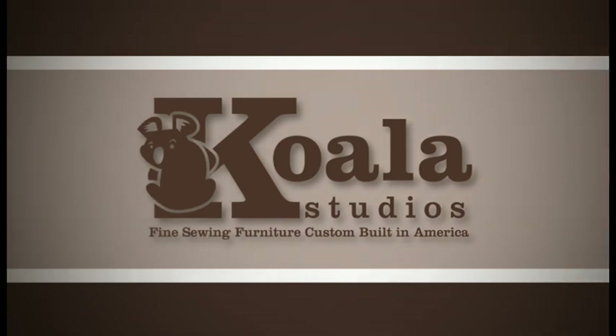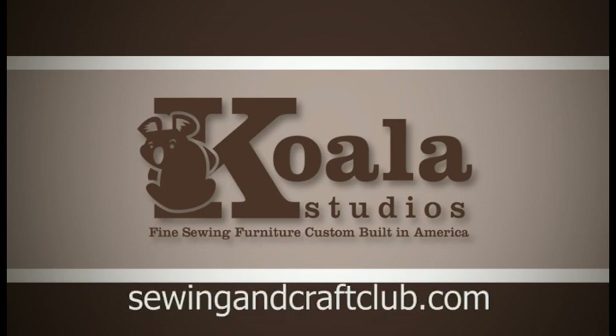I encourage you to visit a Kuala dealer and discover how a Kuala studio can be customized for you. You can also discover more about Kuala studios online at sewingandcraftclub.com. Enjoy.